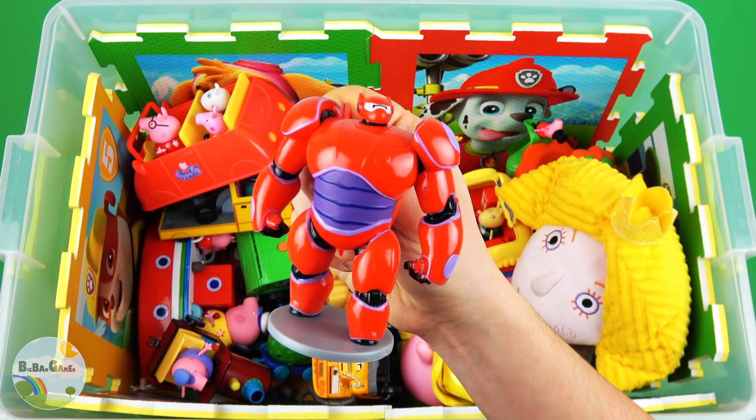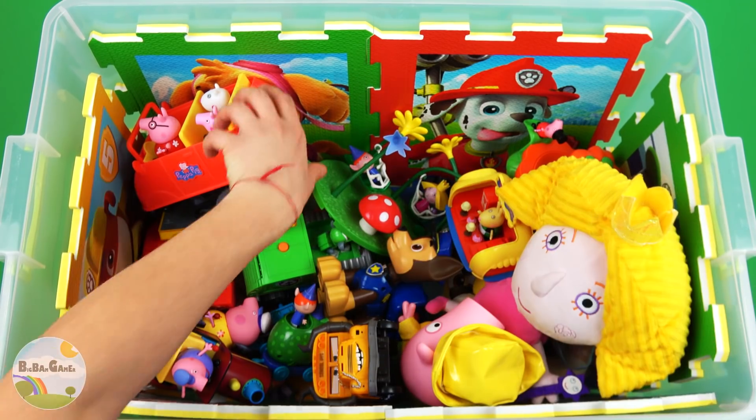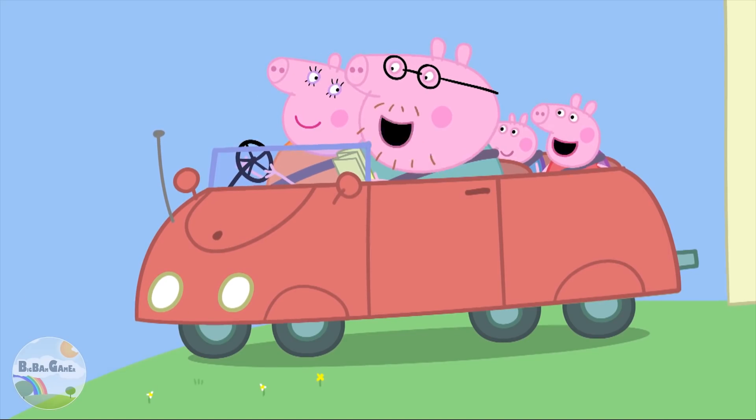Red core Baymax. Red core Car. Is everybody ready? Yes, Mummy Pink!